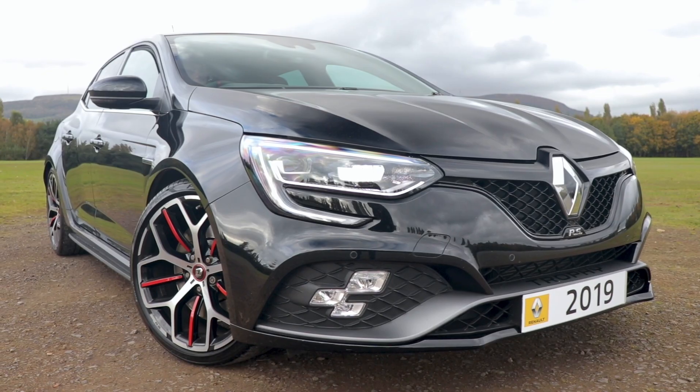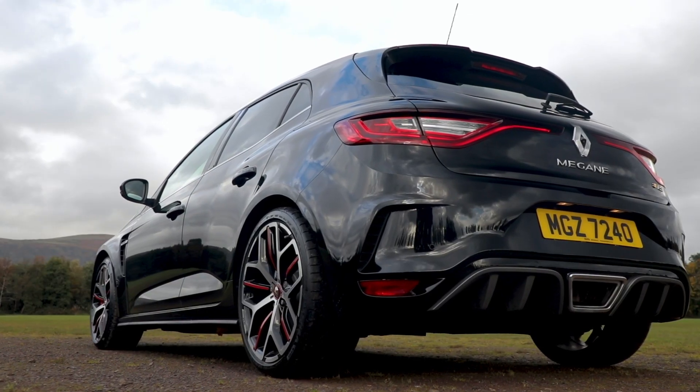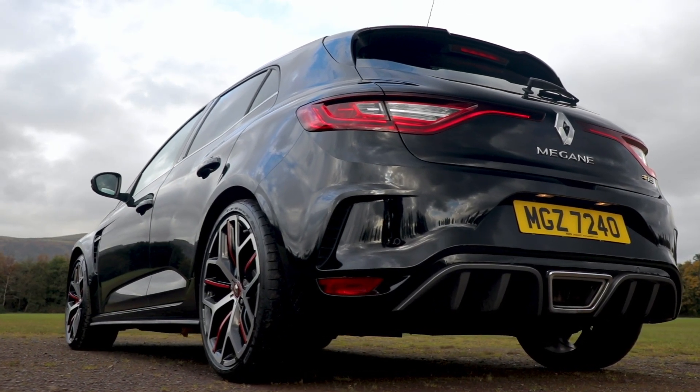Hi there, it's Jonathan here, one of the sales team at Charleshurst Renault, and today I'd like to introduce you to the all-new Megane RS.